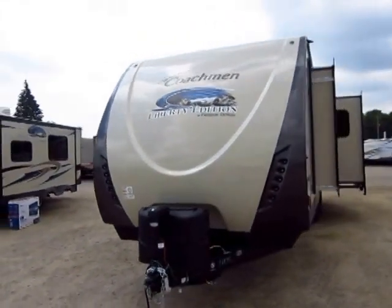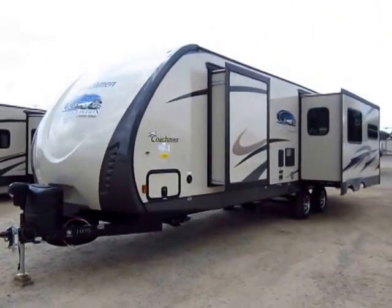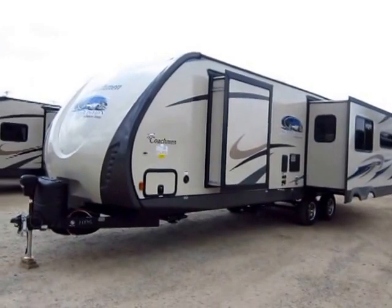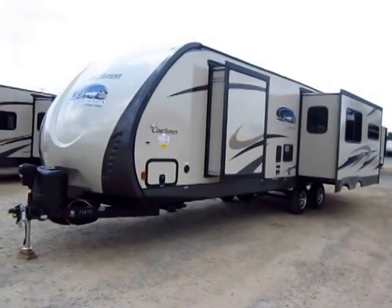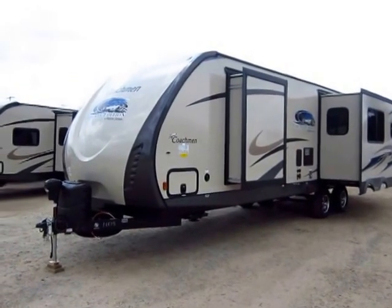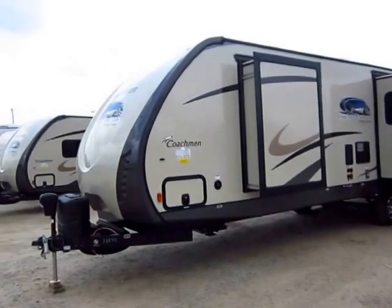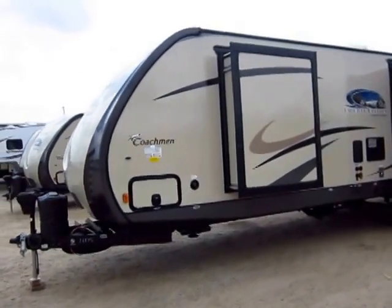That's another thing to mention — this is not just a Freedom Express. This is a Liberty Edition, which is the upgraded brother. Same floor plans, just think of it like a car with different trim levels. Instead of the LS, this is the LT with power windows and doors locked standard. It's got more features standard on it, things that are optional or may not even be available on a standard Freedom Express.